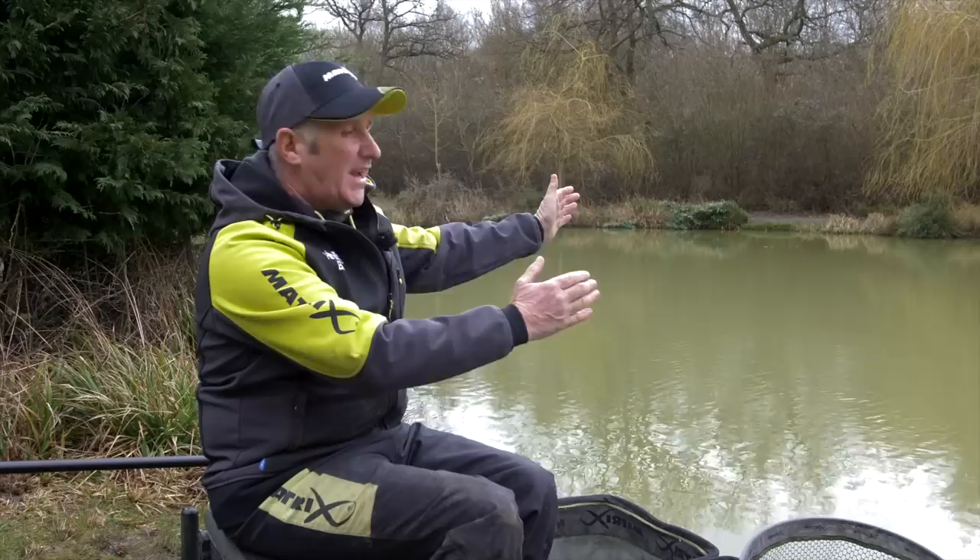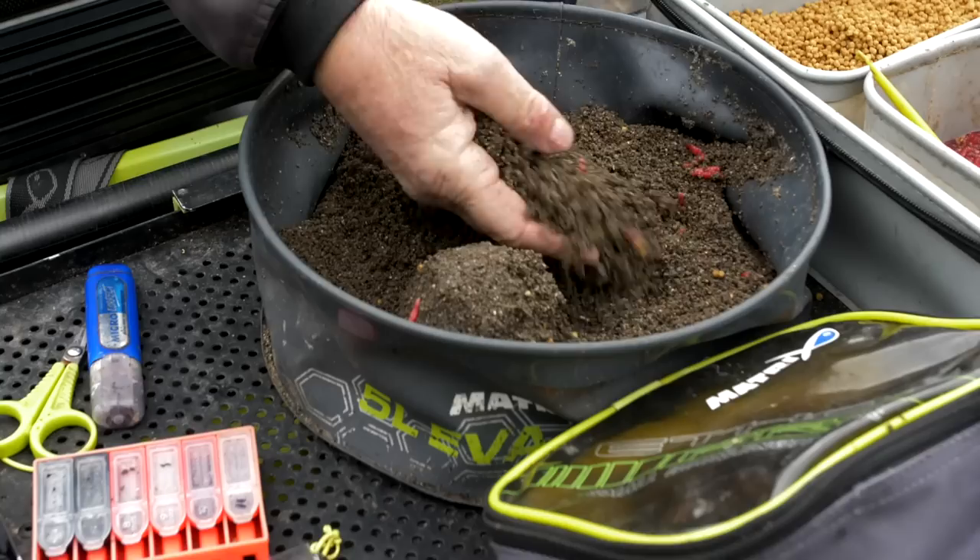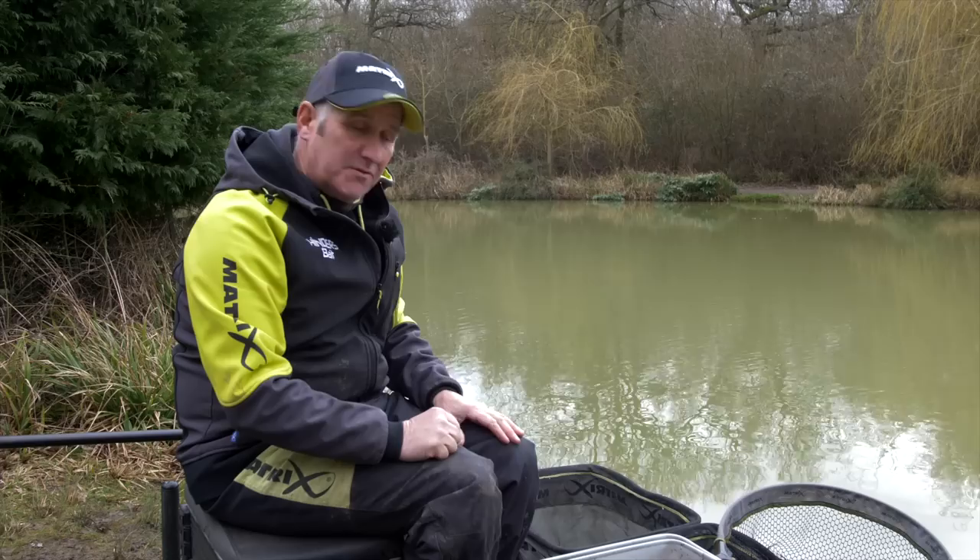My plan of attack is to fish two lines, probably at 2 o'clock and 10 o'clock. I'm going to go up to 13 metres - we've probably got about 4.5 to 5 feet out there, nice depth. I'm going to feed one line with natural bait and dead reds, and the other line just with micros but fish an expander over the top - a formal expander and double dead red maggot over the natural groundbait - just to see which is best.